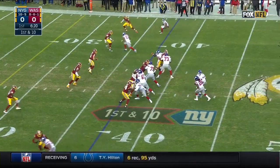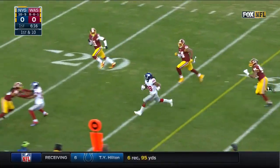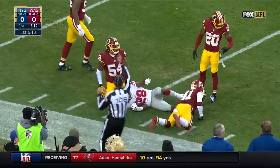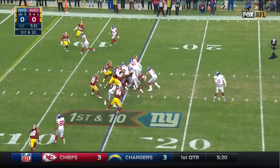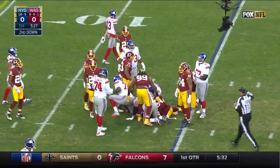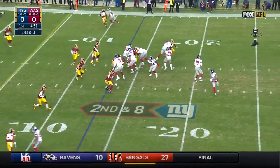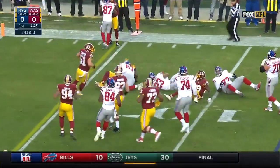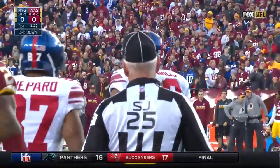Norman and Beckham up at the top of the screen. Delayed handoff — here's Perkins, Paul Perkins inside the 20, down to the 15. Manning drops it off to Jennings, and Jennings will take it down inside the 10 after Preston Smith couldn't bring him down.